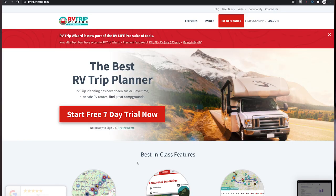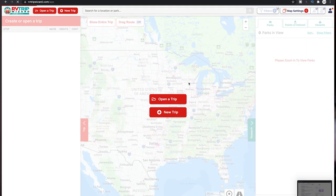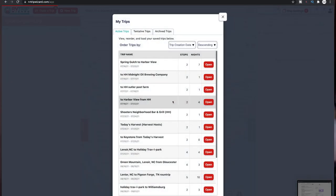Routing is going to look different for everybody. We choose to use RV Trip Wizard. Now there's a lot of other routing tools out there. Over the years we have used different navigations — navigations on your phone, Google Maps, Apple, whatever you've got. I would not recommend using Google Maps or any of those that are on your phone if you have any special requirements for your rig.